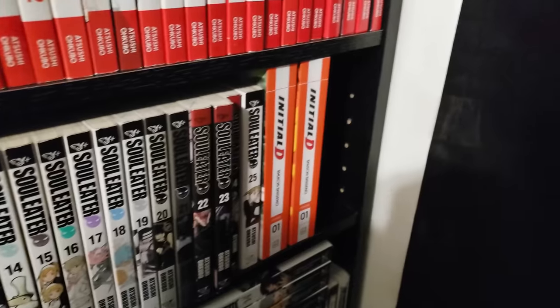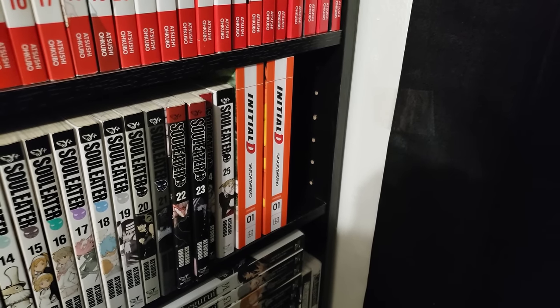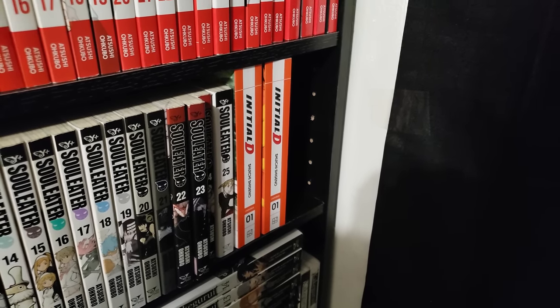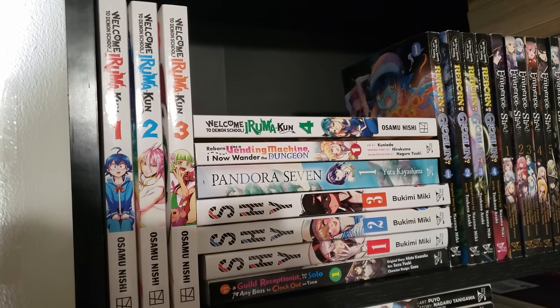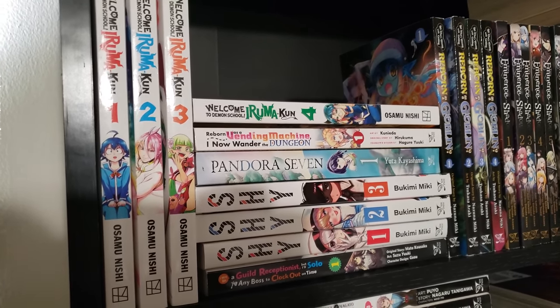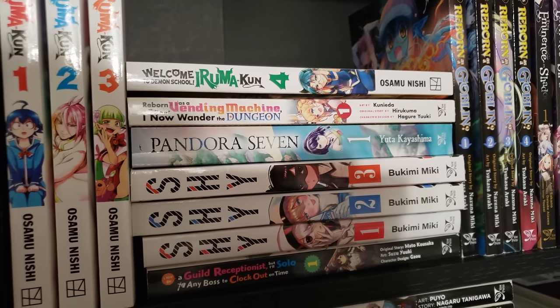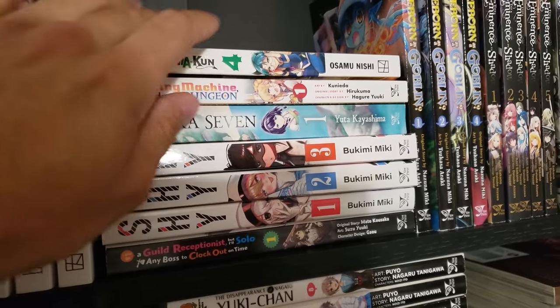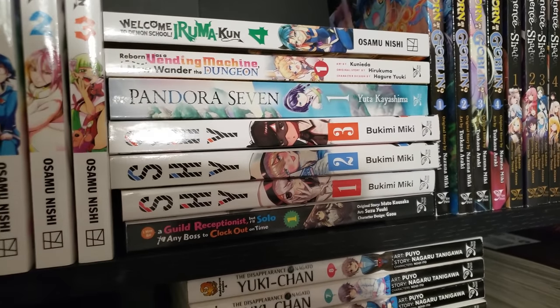Next up is a new series I picked up, Initial D in the omnibuses, volume 1, so that compiles volumes 1 and 2. Next up we have Welcome to Demon School, Iruma-kun, volumes 1 to 4 — this is okay, I'm thinking about dropping this one. Reborn as a Vending Machine, I Now Wander the Dungeon, volumes 1 and 2, up to date — this is a three-volume manga series, lots of fun, very good isekai, highly recommend. Pandora 7, I have volumes 1 and 2, up to date. Shy, volumes 1 to 5, up to date.